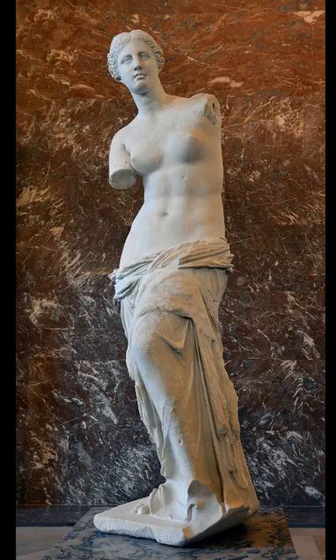The work was originally attributed to the 4th century Athenian sculptor Praxiteles, but based on an inscription on its plinth, it is now agreed that the statue was created later, and is instead the work of Alexandrios of Antioch.